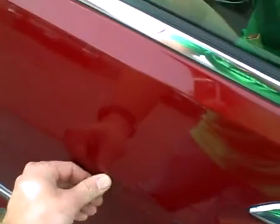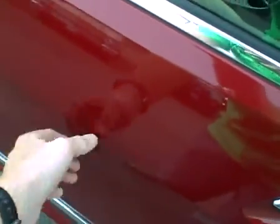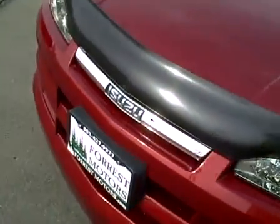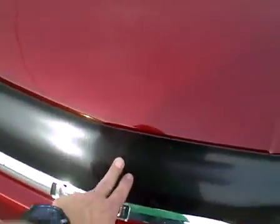Rear left door also very clean. Front left door — light little rub here, but that's coming out with my fingernail, so nothing there. Super clean. Left fender — beautiful shape.